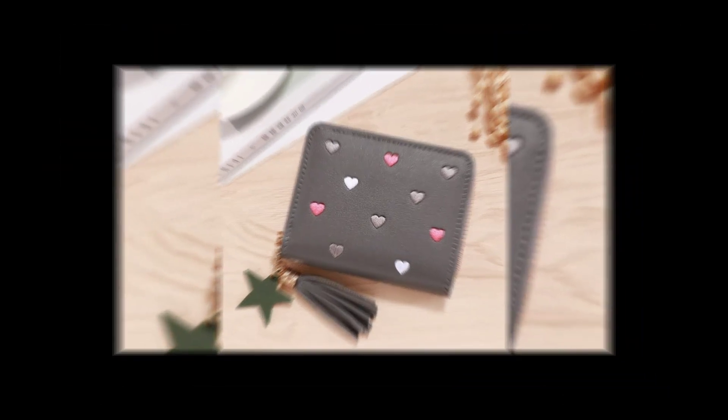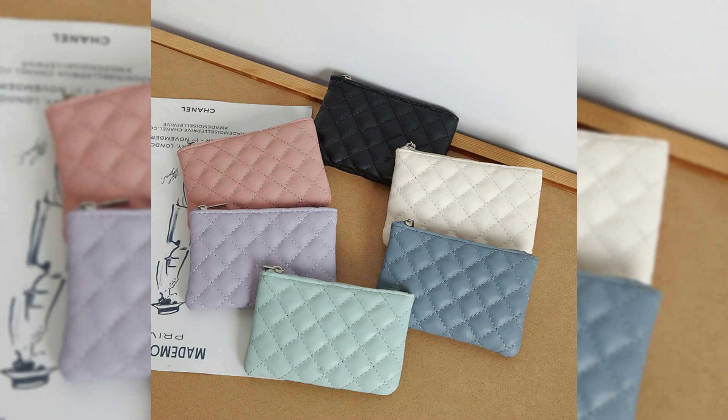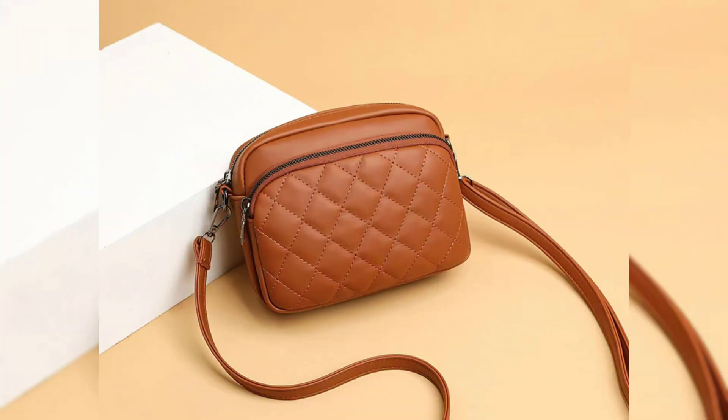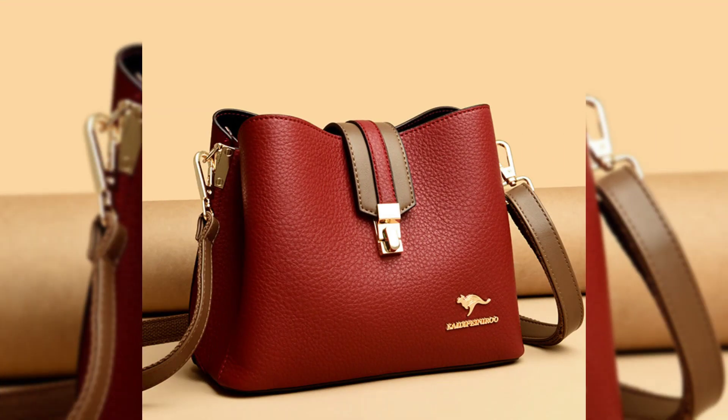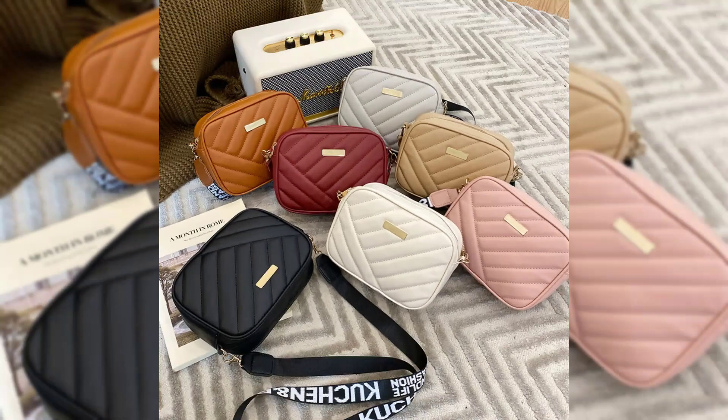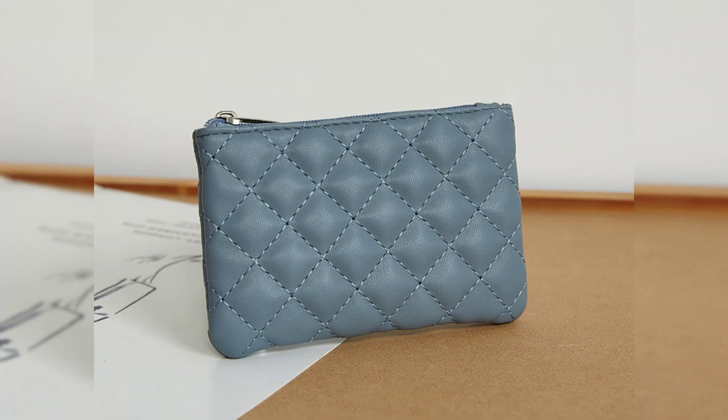Hey there, welcome back to Counter Crave. If it is your first time here, hit subscribe and ring the bell so you never miss our cool videos. Today we have got something special for our brides-to-be — gorgeous bridal purses and clutches.